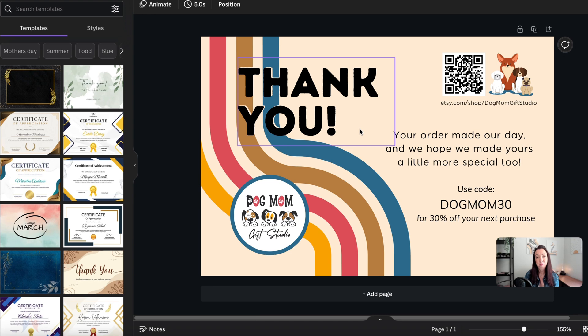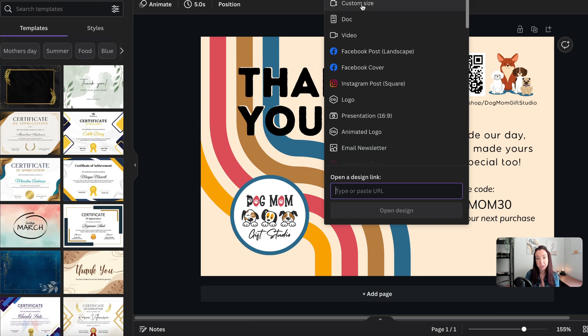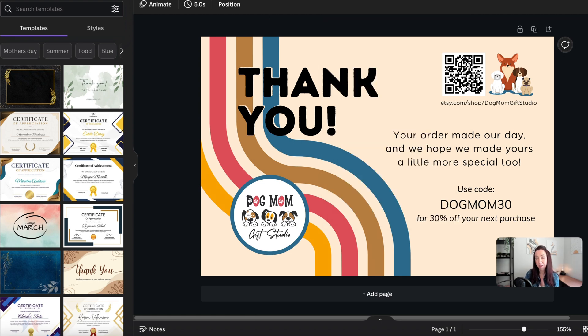You have the ability to create your own card using the tools built into Printify, very much like a mock-up generator. However, I like to take it one step further and design my branded insert entirely in Canva, then upload the full design into Printify. In Canva, set this up as a six inch by four inch card using the custom size option — that six by four matches Printify's specifications.